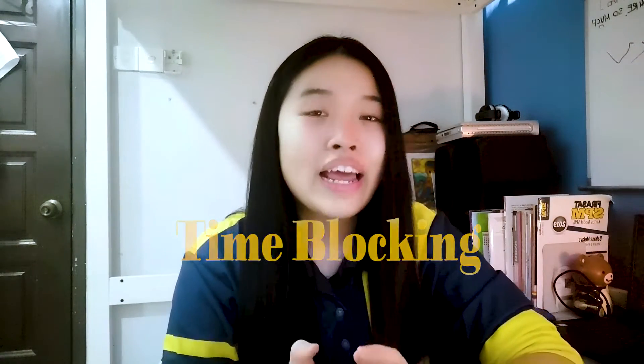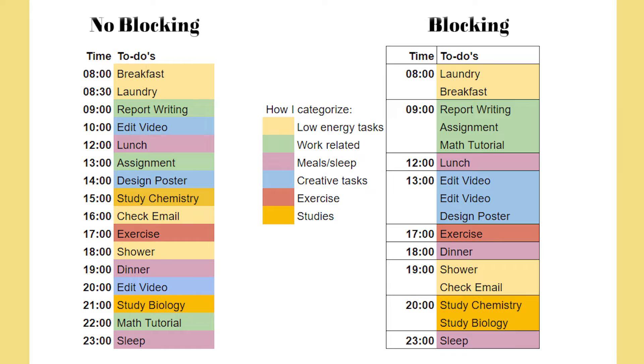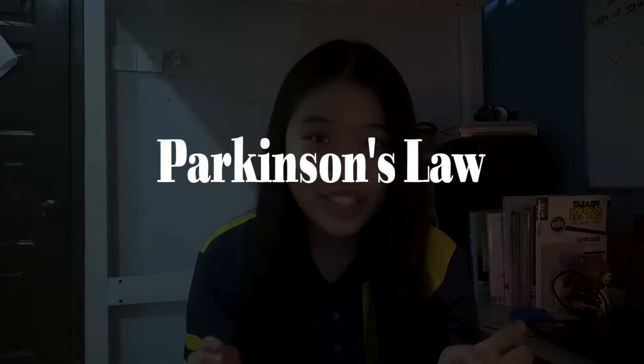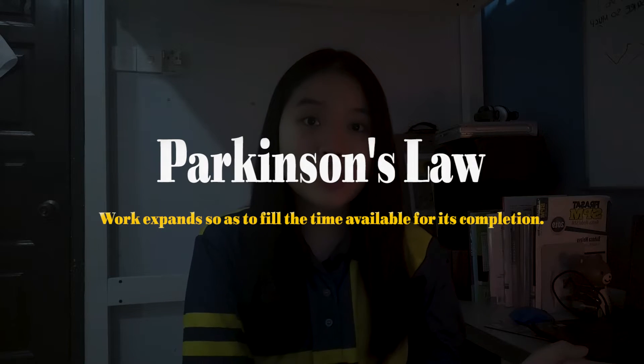Time blocking matches well with task batching because it saves you from scheduling every single task in your to-do list. You just need to block off chunks of time each day or week to complete a certain batch of activities. This can be explained by Parkinson's Law, which states that work expands so as to fill the time available for its completion. So if you give yourself one hour to write an essay, you'll use that one hour — but if you give yourself two hours, you'll likely use the whole two hours for the exact same thing.